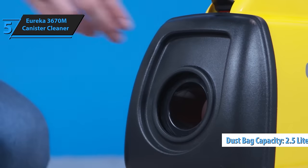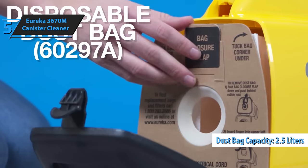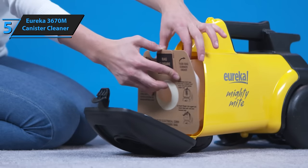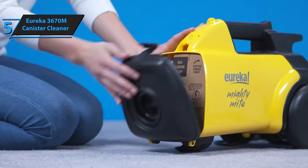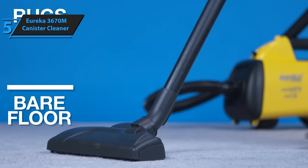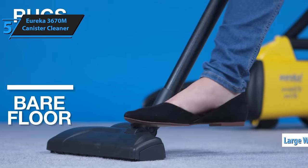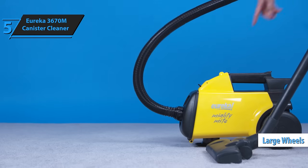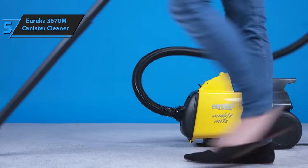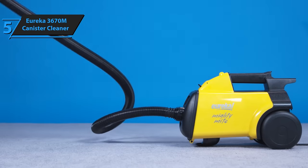With a dust bag capacity of 2.5 liters, it efficiently traps pet odors and allergens caused by pet dander. The dust bag can be replaced without creating a mess, allowing for easy disposal once full. Finally, the Eureka 3670M is easy to maneuver due to its large wheels. Even elevated areas like windows and curtains can be cleaned effortlessly by lifting the lightweight canister. For the listed price, we are thoroughly impressed.